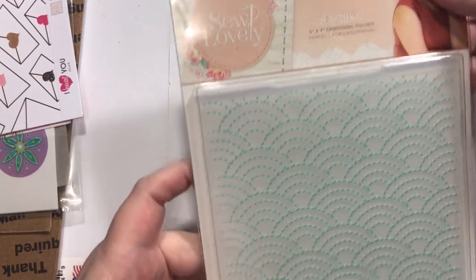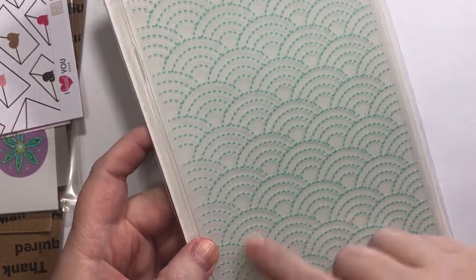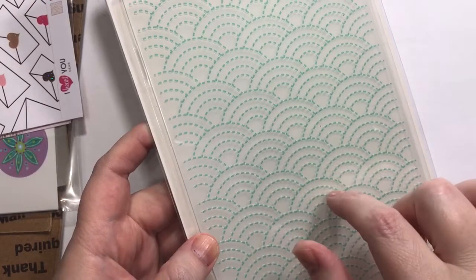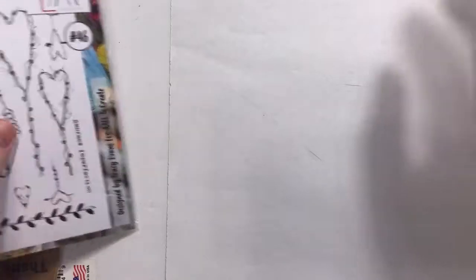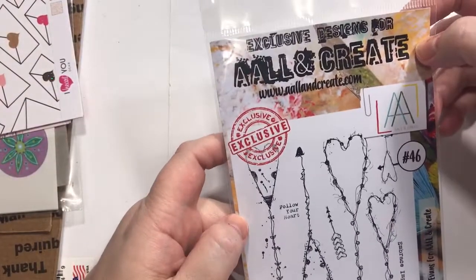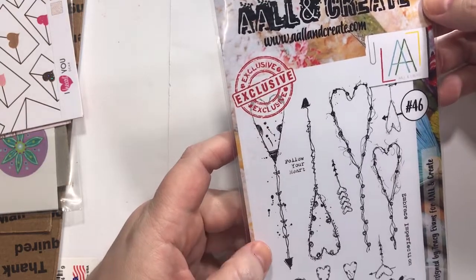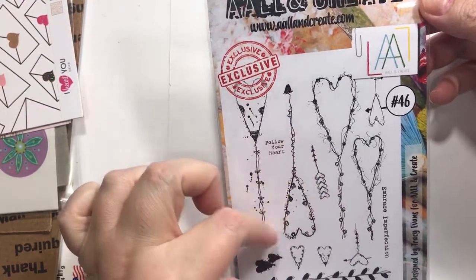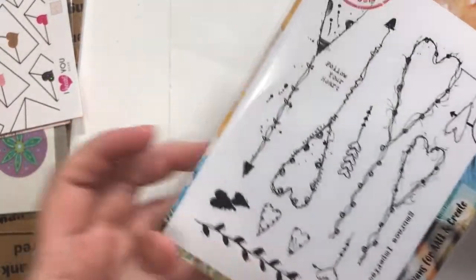It's called Sashiko — so lovely. It's like little stitched lines, but to me it reminds me of a little sunburst. You could use it on a sewing card too, so that would work. This one is from AALL and Create, and it just says 'Follow your heart, embrace imperfection.' I just like these little hearts and things coming up for Valentine's Day.